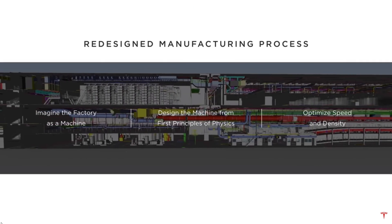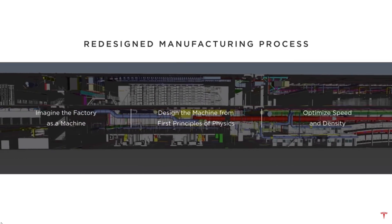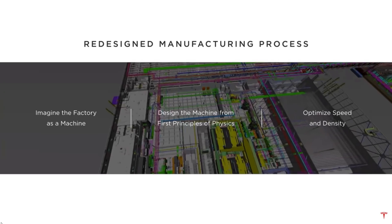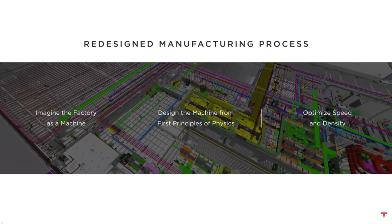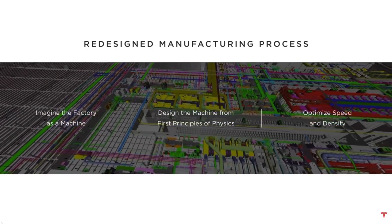In the last video I promised new information for Battery Investor Day. That video is still coming and it will be about a half hour long or more, but this video spilled out of the script as a standalone video.